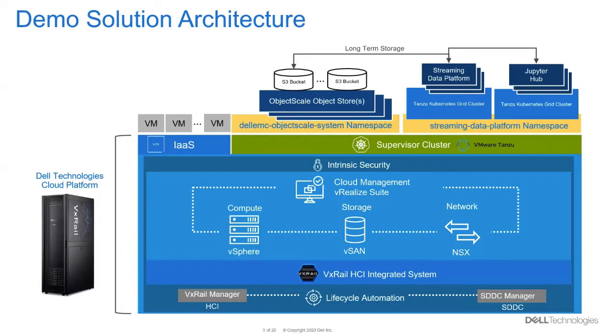First, we've deployed DTCP, then enabled vSphere with Tanzu. Next, we deploy Object Scale as vSphere pods in its own namespace in the supervisor cluster, and create an object store for Streaming Data Platform. Then we created a namespace and TKG clusters for Streaming Data Platform and JupyterHub. Then we deployed SDP, JupyterHub, and our streaming application for object detection.